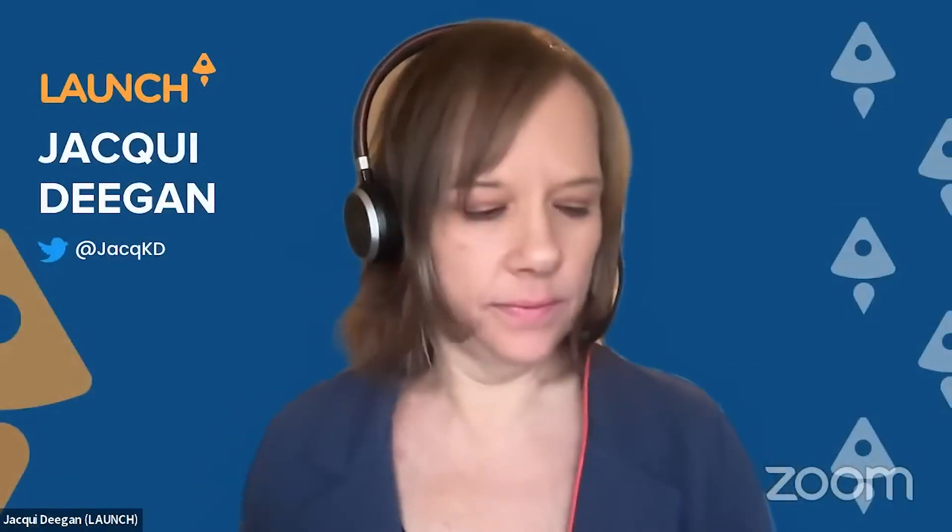Question for Chris: who is too big to use your product, like what company is too big to use your product and why?